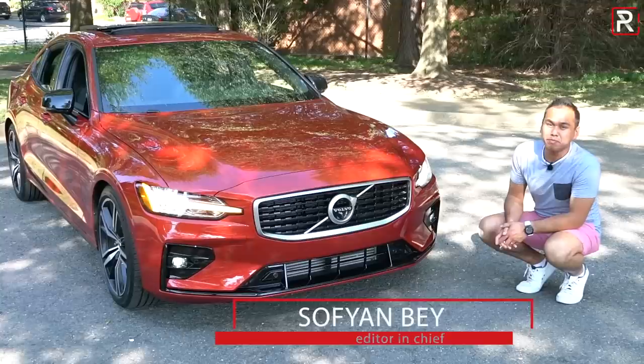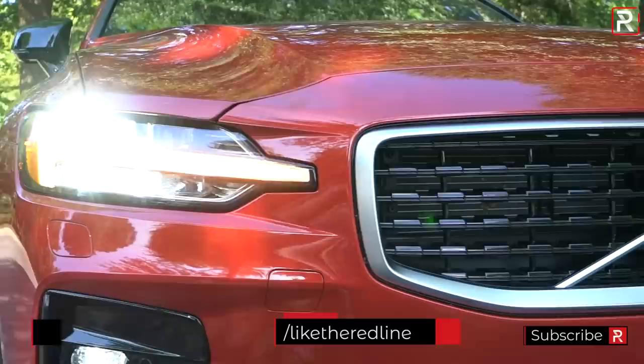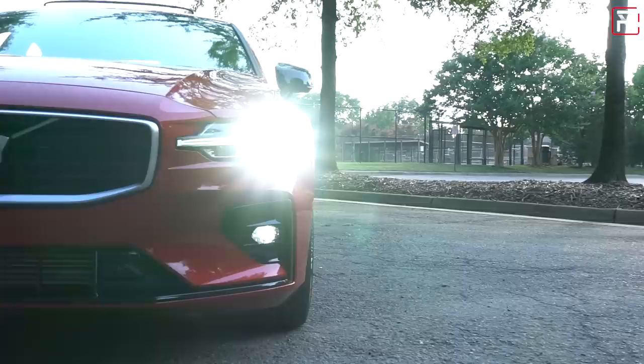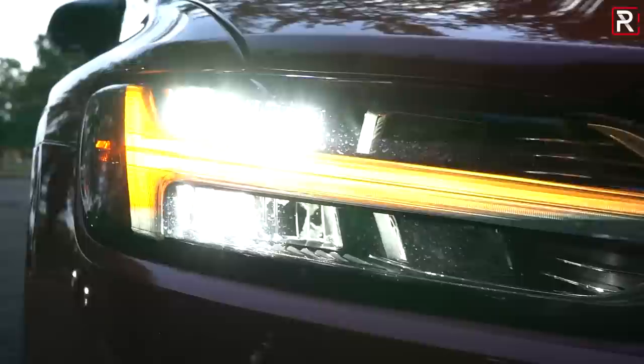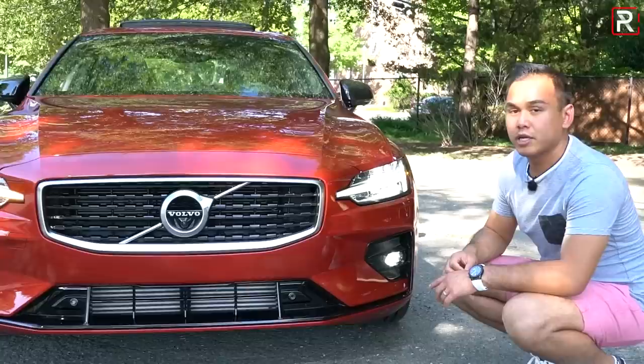In the compact luxury sports sedan segment, design is a really important aspect for a lot of buyers, and this is where Volvo pretty much has it made with the styling of the S60. Compared to the stale German competitors, the Volvo is just utterly beautiful — even in the R-Design trim, it looks beautiful yet aggressive at the same time. I love what Volvo is doing with their headlight technology: this is their signature Thor's Hammer full LED headlights, with an LED turn signal, LED daytime running light, LED low and high beams, and LED fog lights at the lower fascia. This fuchsia red exterior color with the black accents is just gorgeous. I wouldn't hesitate to call this the most beautiful car in the compact luxury sports sedan segment.